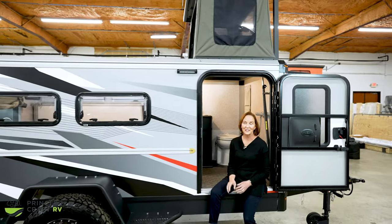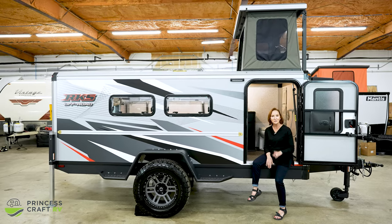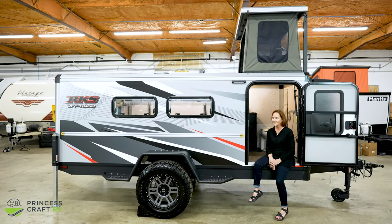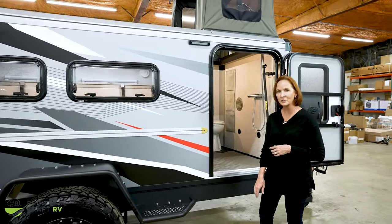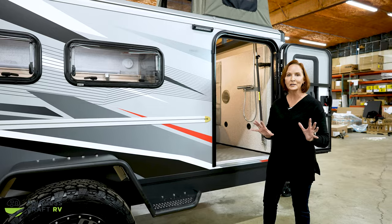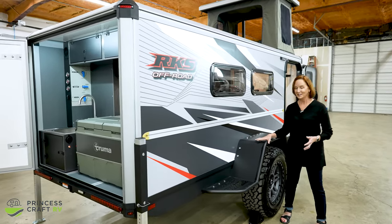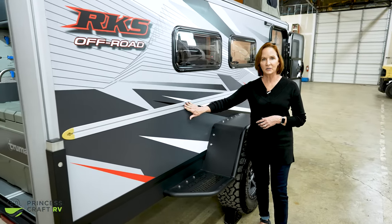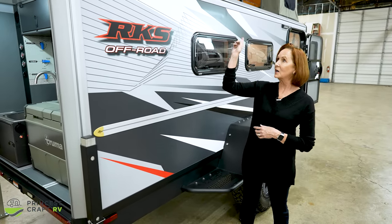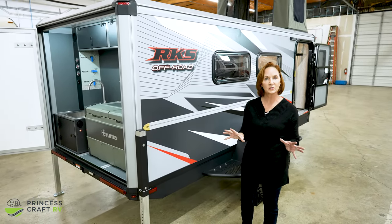The outside of this trailer is just as rugged and unique as the inside. They do have different graphics so be sure to check that out online. Let's start with the ground clearance — this trailer has 18-inch ground clearance so it can go over lots of rough terrain. The fenders are very sturdy, so don't hesitate to stand on them if you need to. There are off-road 18-inch tires and T-track running down the center of the wall, across the roof, and down the back — T-track all over this trailer.